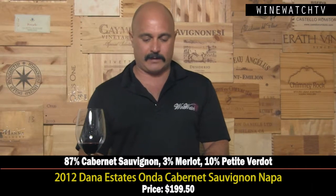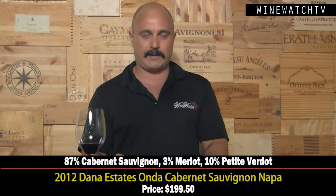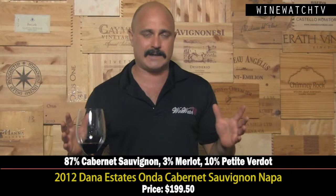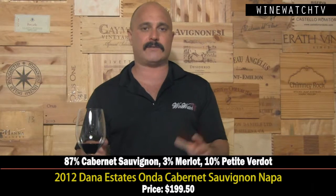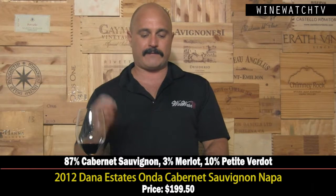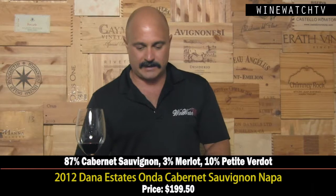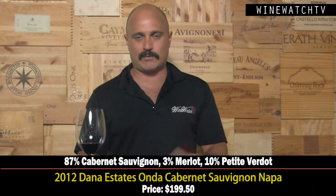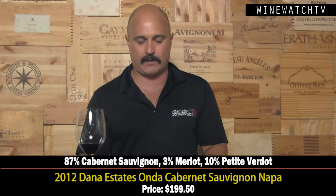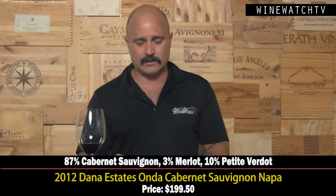When you get Philippe Melka involved as the consulting winemaker, you know it's serious. These guys bought the old Livingston Moffett property, completely redid the winery — it is one of the most impressive wineries I have seen, everything focusing on quality. They've got four single vineyard wines and they make this Anda wine at Donna Estates, and together everything is between 1,200 and 1,800 cases combined of all four reds and one white. They make 600 cases of this wine — it's their largest production wine.